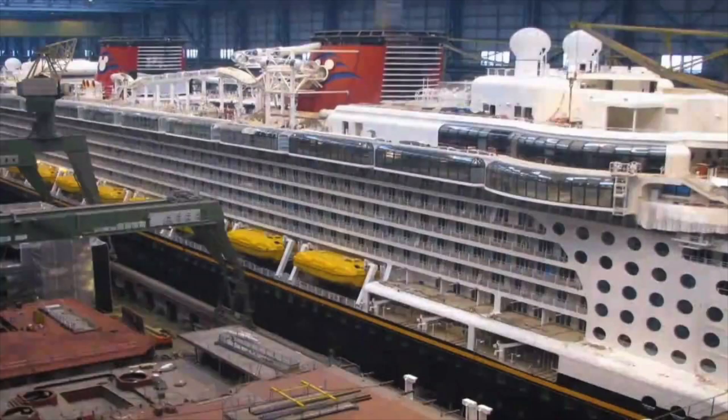That's today's construction update on the Disney Wish. It's not much of an update, but we finally got a real look at the ship rather than just a rendering, even though it's not the full thing. What are your thoughts? Are you excited for Disney Wish? Let me know in the comments below. If you want to stay up to date with the latest cruise news, hit that subscribe button down below. Thanks for watching.